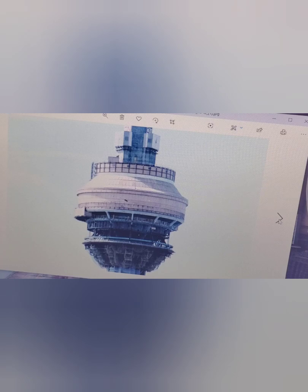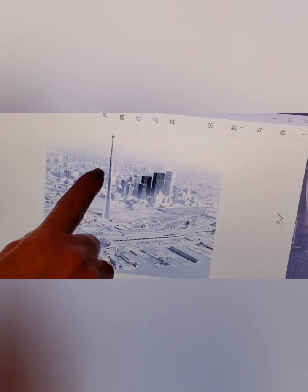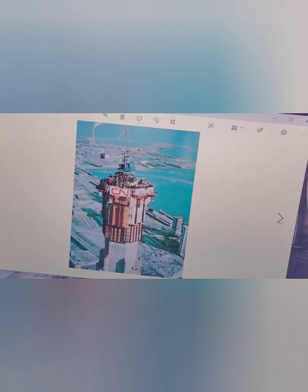The tower is a member of the World Federation of Great Towers. It is an icon of the Toronto skyline along with the Rogers Centre, better known to most of us in Toronto as the Sky Dome. The original concept began in 1968. CN Railway wanted to build a communication tower and demonstrate Canadian industry. The tower can be seen 25 miles away to the north, 37 miles to the east, and 30 miles to the south.